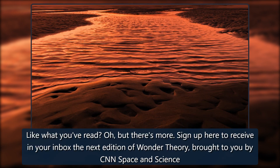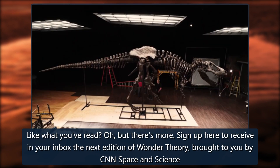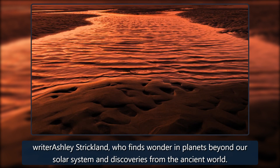Sign up here to receive the next edition of Wonder Theory in your inbox, brought to you by CNN space and science writer Ashley Strickland, who finds wonder in planets beyond our solar system and discoveries from the ancient world.